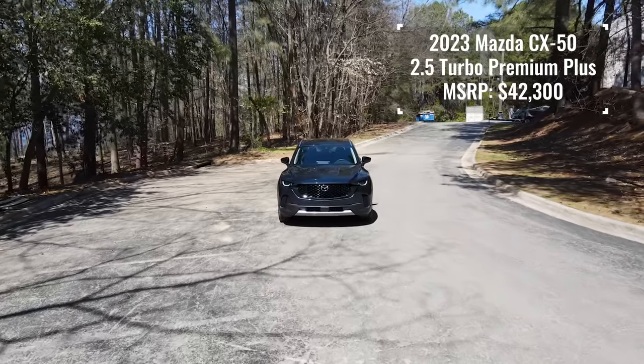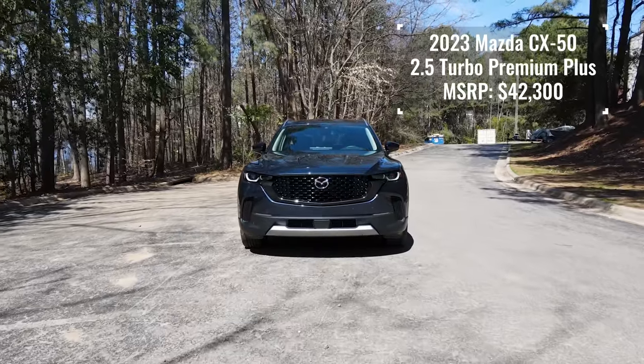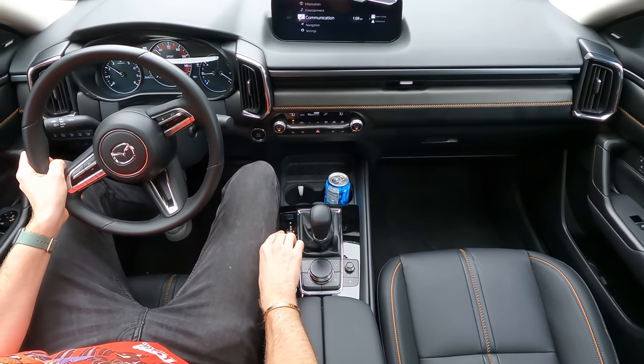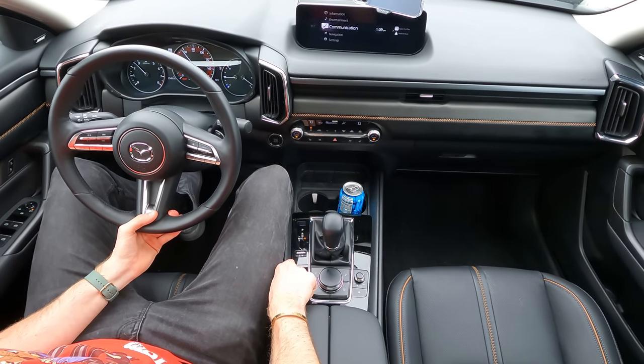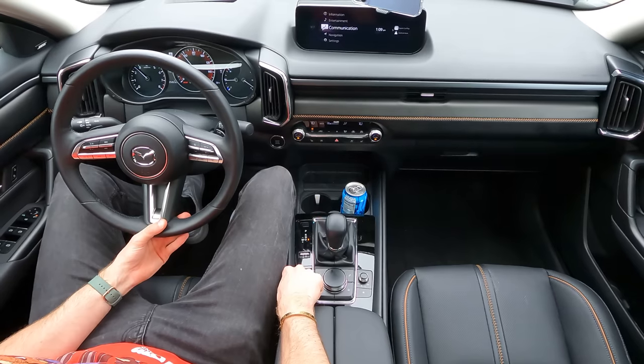Here I am in the 2023 Mazda CX-50 2.5 Turbo Premium Plus. Not the longest name but not the shortest one either. Welcome to the driving video, and right off the bat what I can tell you is that this twin-scroll turbocharged 2.5-liter four-cylinder is a yes from me — and let me tell you why.